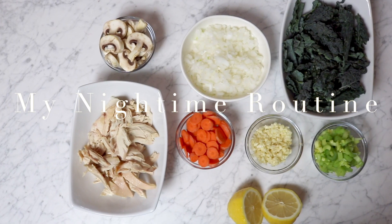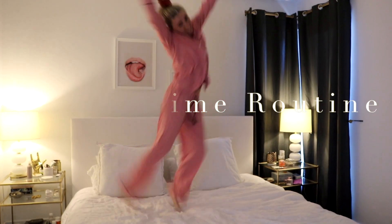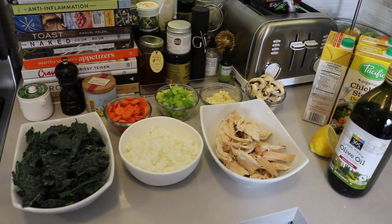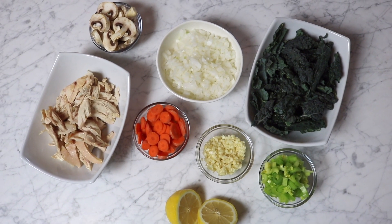Hello, beautiful human beings of the internet! Welcome to my nighttime routine. This is more of a relaxing routine where I have the night to myself. I like to cook on nights like this, and I've become obsessed with this detox chicken soup. These are all the ingredients you need, and it's so nice to just be able to throw everything into one pot.